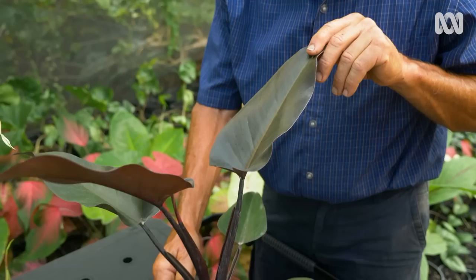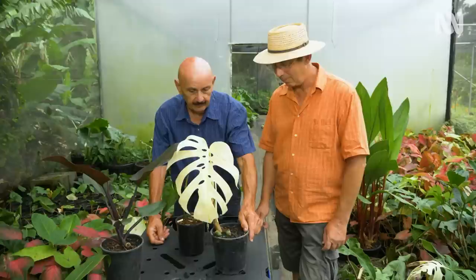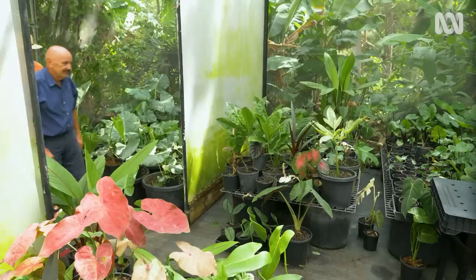This one here is a beautiful Philodendron called Black Knight — very dark. I've actually got it even darker than that. This is Monstera deliciosa Borsigiana Variegata, and this is quite special because there is no other leaf — just one white leaf. What a curious plant.